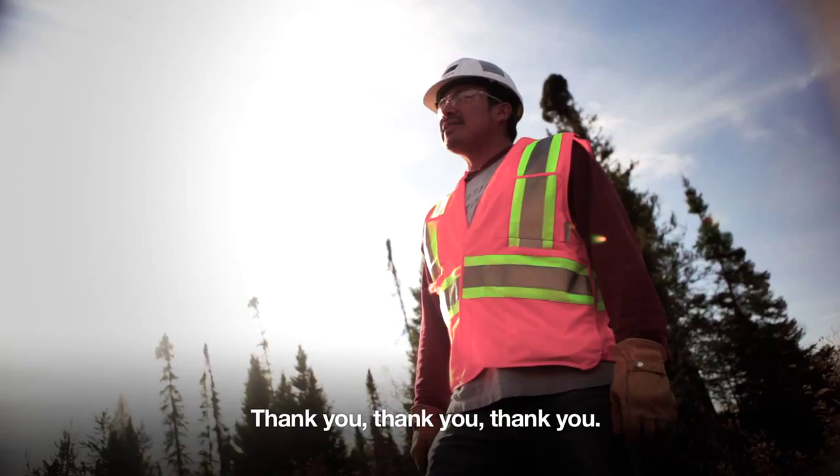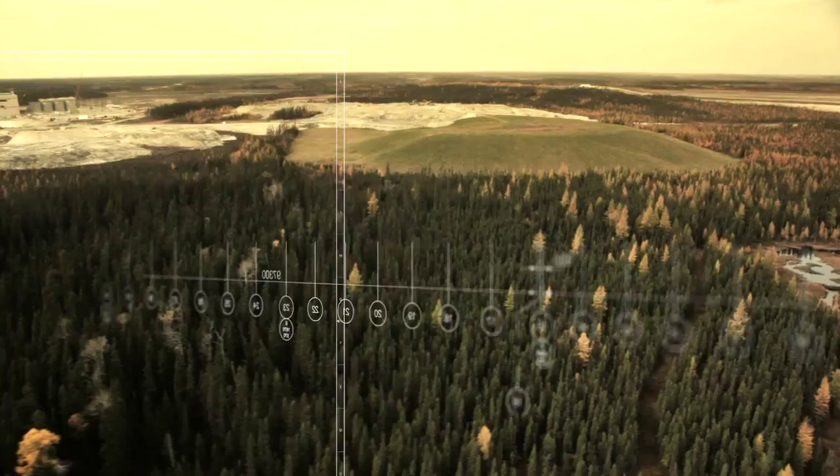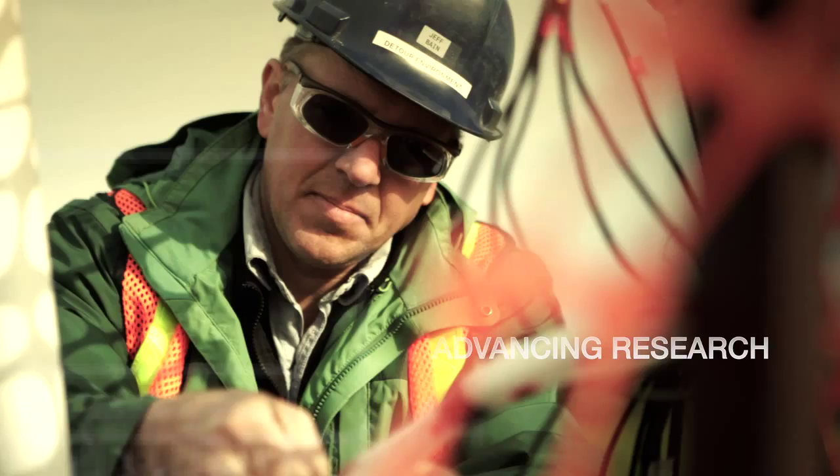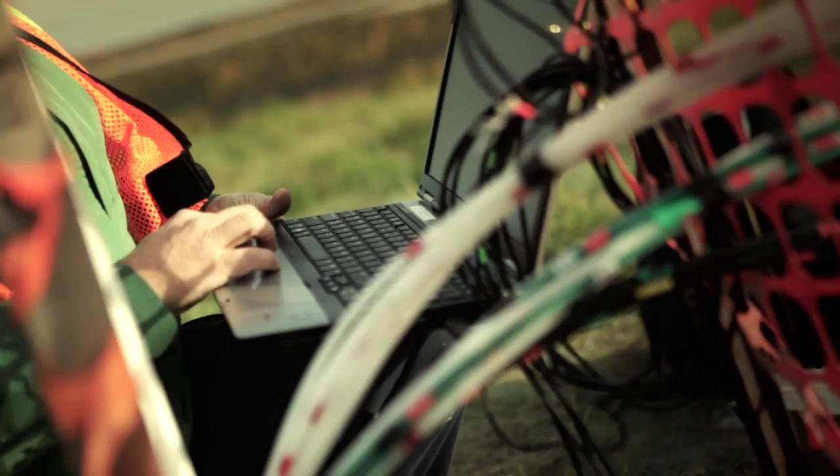One of our objectives is to minimize our footprint for our new operations by using the area that was used from the previous operation. There's old waste rock stockpile on this property. They've been sitting here for over 10 years since the mine closed in '99. So we're gathering data on how these waste rocks are behaving and it's helping us to manage the waste rock that will come out during our operation.